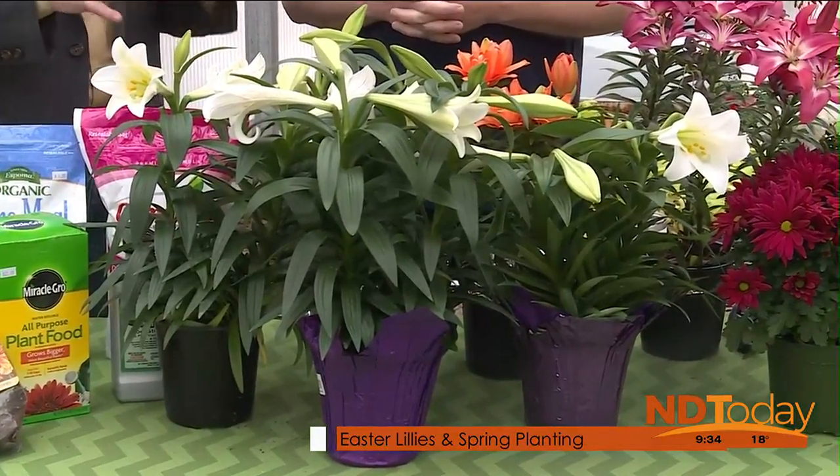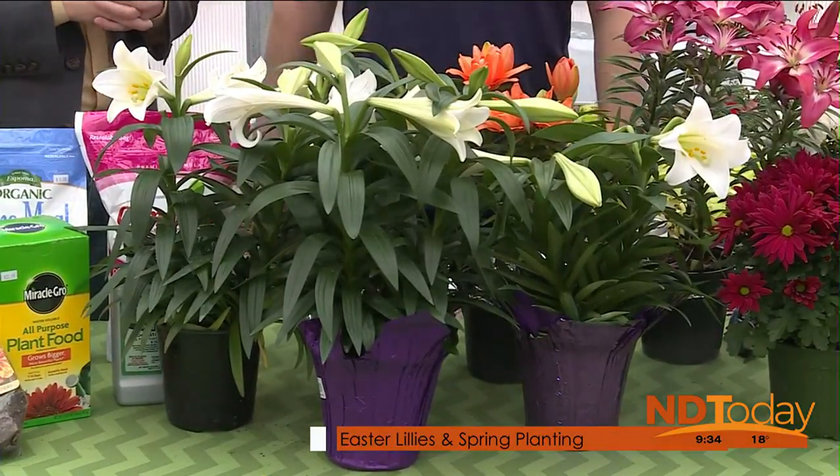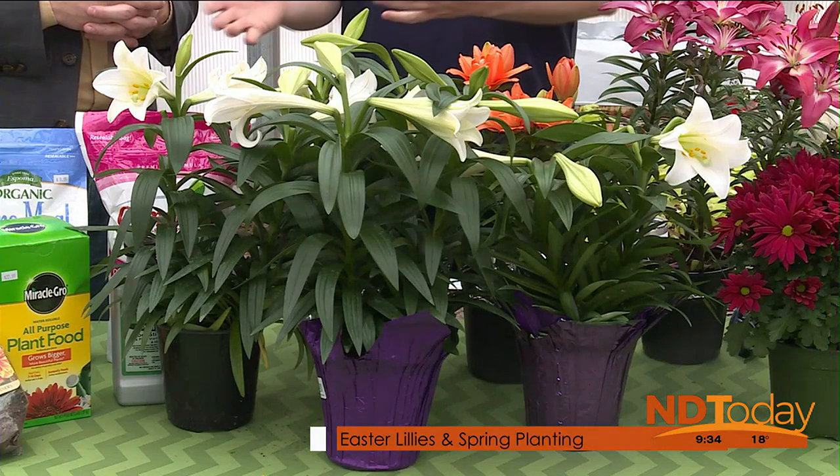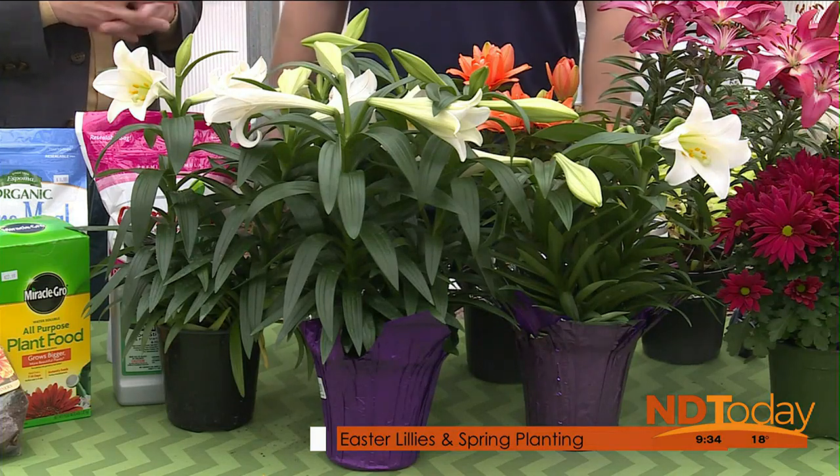What about light — do they want a lot of sunlight? They want a lot of sun, full light. They've been pushed in these greenhouses, so when you get them in your house now for Easter, they don't get full sun. That's okay, because they've reached their apex.